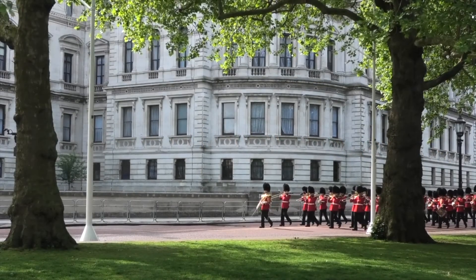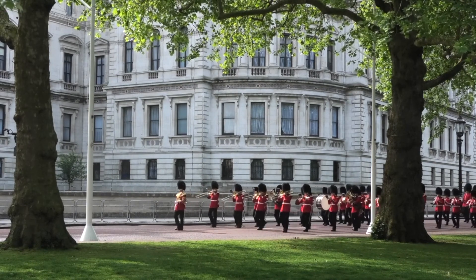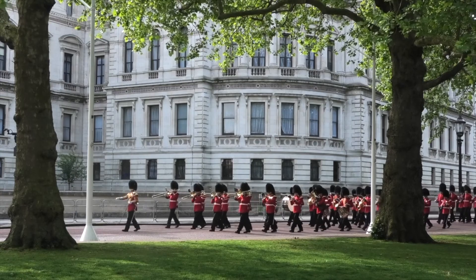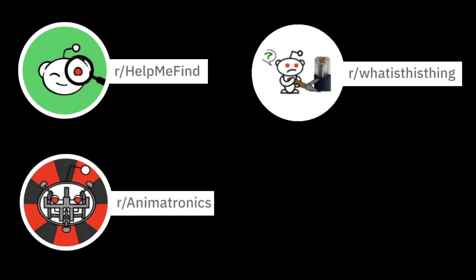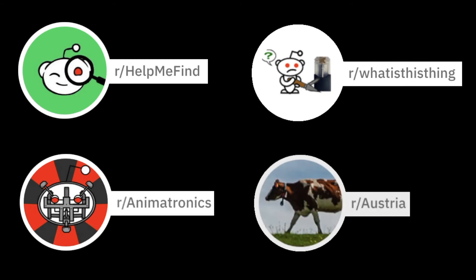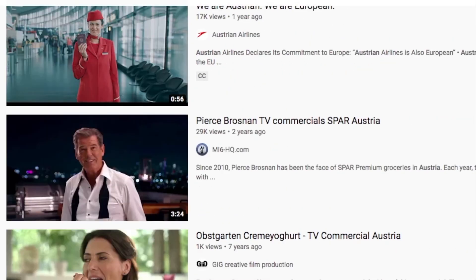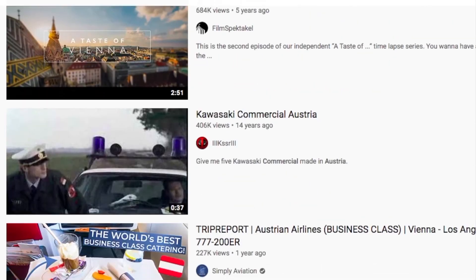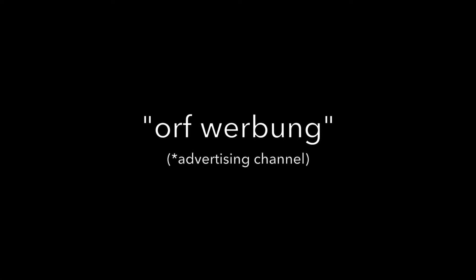Up until this point, I had assumed that the animatronic had been used in a British advert, considering I bought it in the UK and it was previously built or at least owned by a UK-based company. With this newfound information, I turned to the next logical place: Reddit's Austria page. Whilst waiting for any potential hits on Reddit, I started searching for any Austrian adverts on YouTube. Reddit user Azit Crayon suggested I search for Orpherbum on YouTube, which led me to compilations of what I believe are old adverts from Austria, which I'm now burning through.